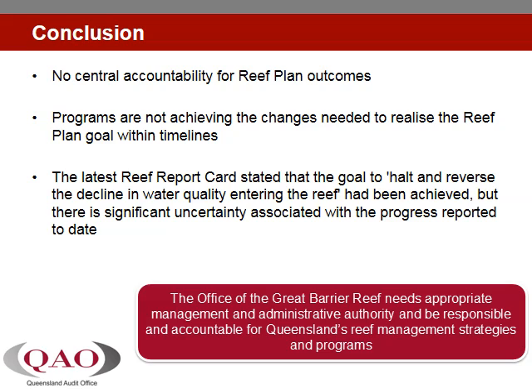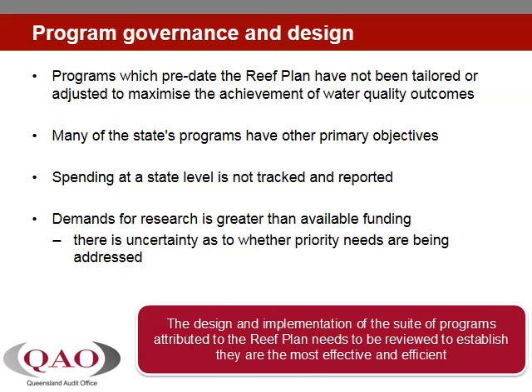Land management practice programs are not achieving the changes needed to realise the reef plan goal within established timelines, and the extent and sustainability of change is not being comprehensively monitored at the farm scale. In the more than 12 years since the first reef plan, Queensland has yet to develop an overarching program for its contribution. Many of the initiatives that departments attribute to achieving the reef plan goal existed before the original reef plan in 2003, and some do not have improvement of water quality as their primary objective.